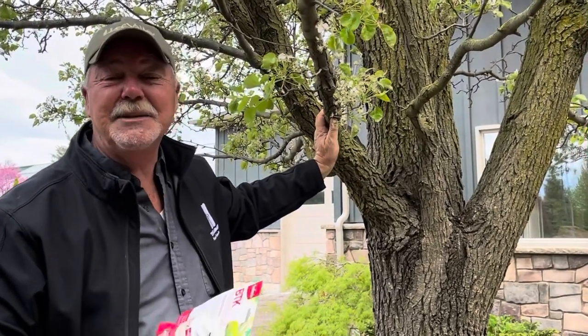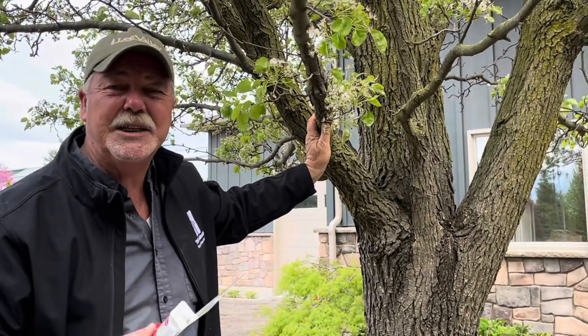Hi folks, Glenn here at the Glass House Nursery. Lots of people are phoning and coming in now looking for treatment for fruit trees to prevent their fruit from being full of worms.